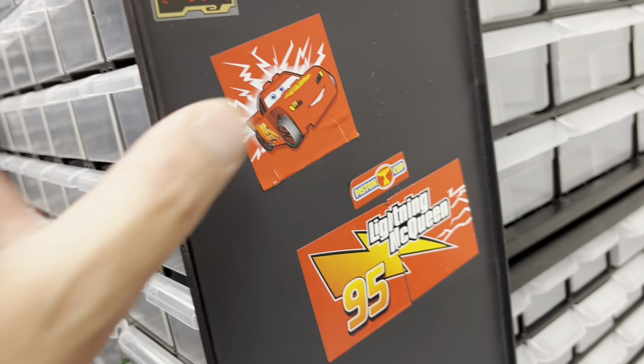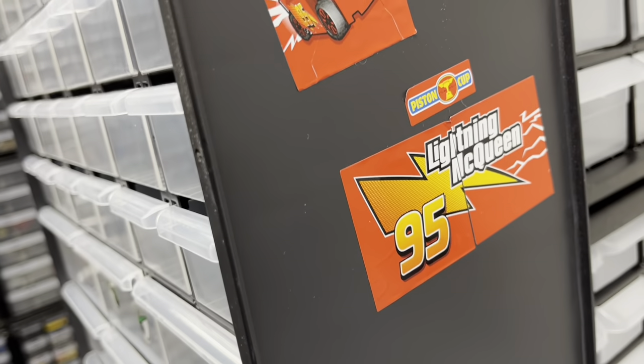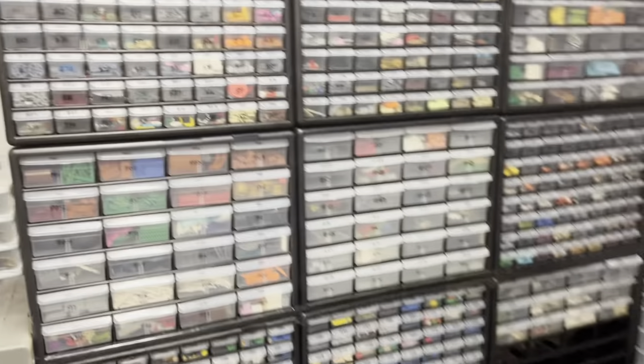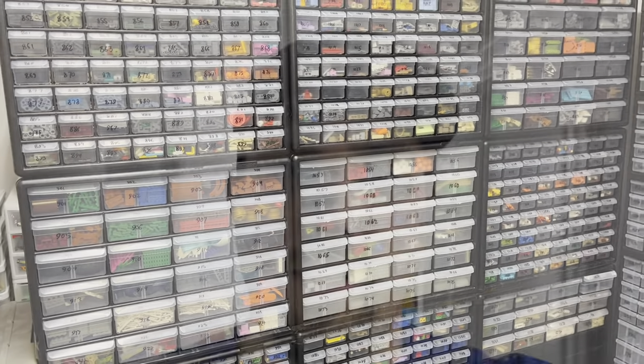I got some stickers there from pieces where the stickers either weren't applied correctly or they started to tear, so I just stuck them up here. I'm just kind of rambling. That's going to wrap up Thursday, and I'll see if I get back here tomorrow.